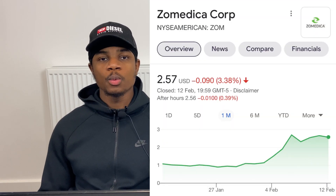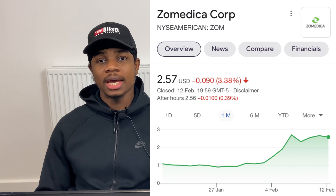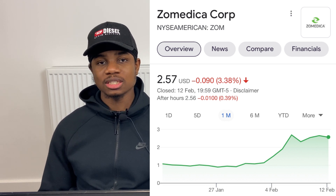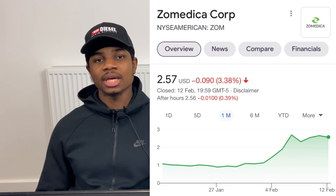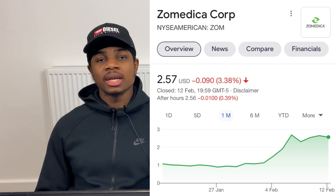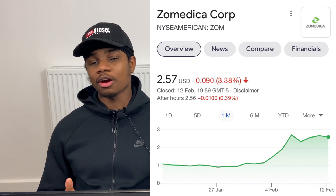The next company is Zomedica Corp, ticker ZSOM. They have the TruForma product which can detect thyroid disease in cats and dogs, set for release March 31st. I alerted this at 90 cents; it currently sits at $2.57, and I believe we can see $4 in the coming weeks. They've also been granted patents for newer products, and in the long term I could see the stock at $6–$10. The risk-reward is very good.